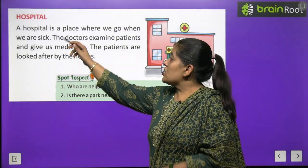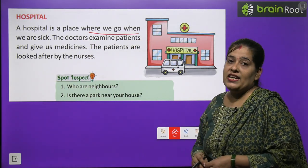Hospital — a hospital is a place where we go when we are sick.